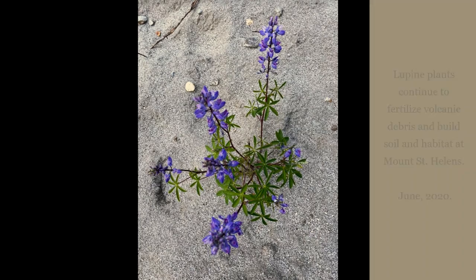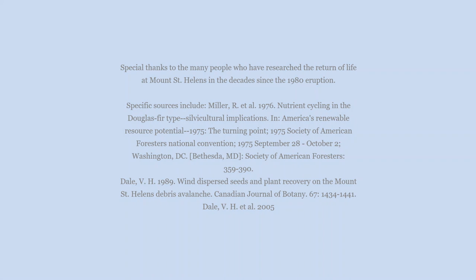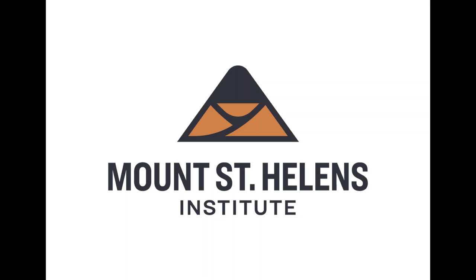We at the Mount St. Helens Institute are excited that you were able to tune in for this episode of Volcano Tuesdays. We work to inspire curiosity about Mount St. Helens through field trips, outdoor school, and summer camps. Consider donating to us to support this programming into the future. A huge thank you also to our supporters and partners: we partner with the U.S. Forest Service, the U.S. Geological Survey, the Cowlitz Indian Tribe, and Discover Your Northwest. We also have an amazing set of hundreds of volunteers and program participants like you that make our programs possible. Thank you so much for tuning in and we look forward to seeing you next time.